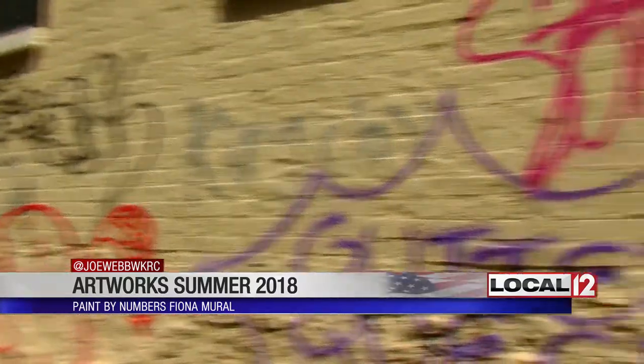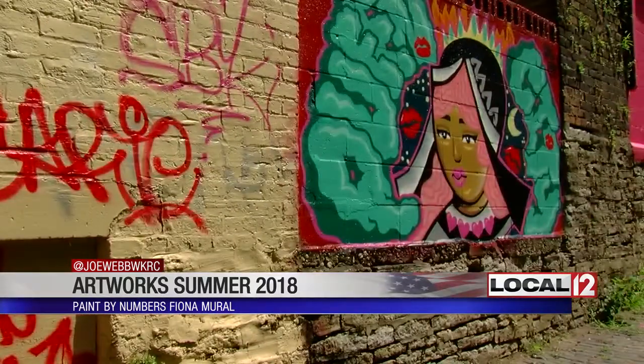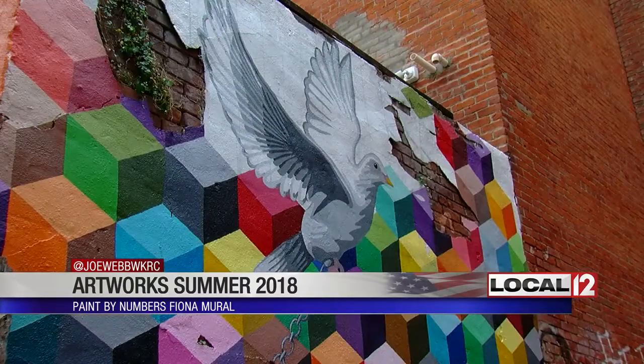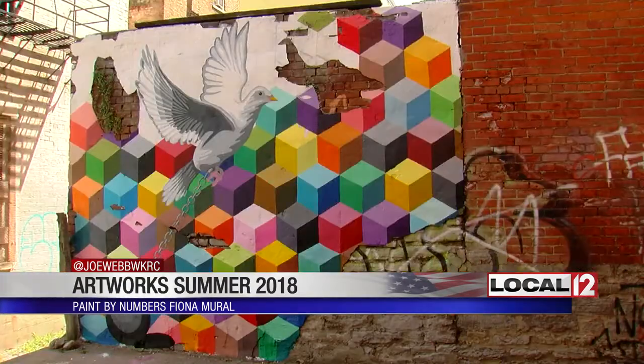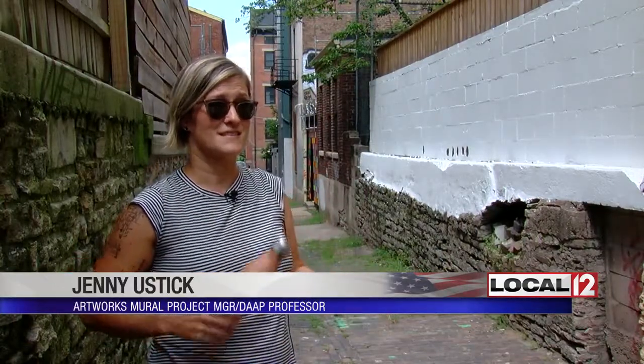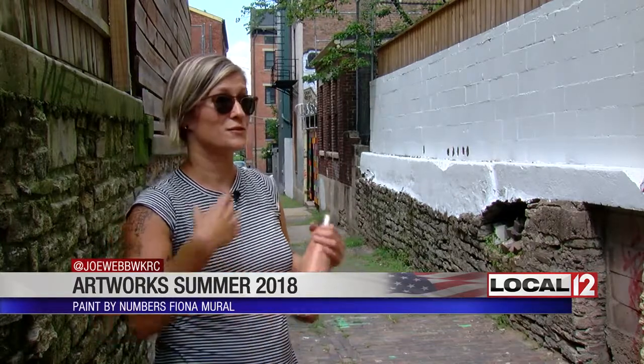The non-profit Spring in Our Steps, that rescues abandoned steps and alleys in Cincinnati, is partnering with Artworks to liven up this forgotten space. It's a gesture of love for place, and to say, I care about this place enough to spend time working on it, and to send a message that it's worth considering.